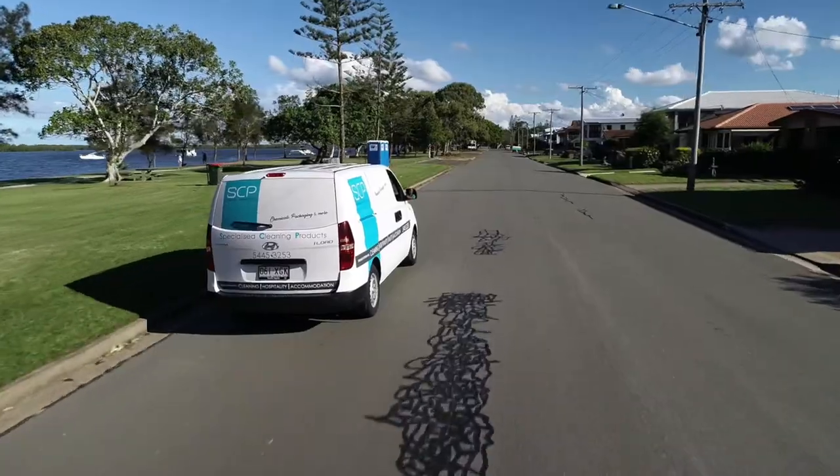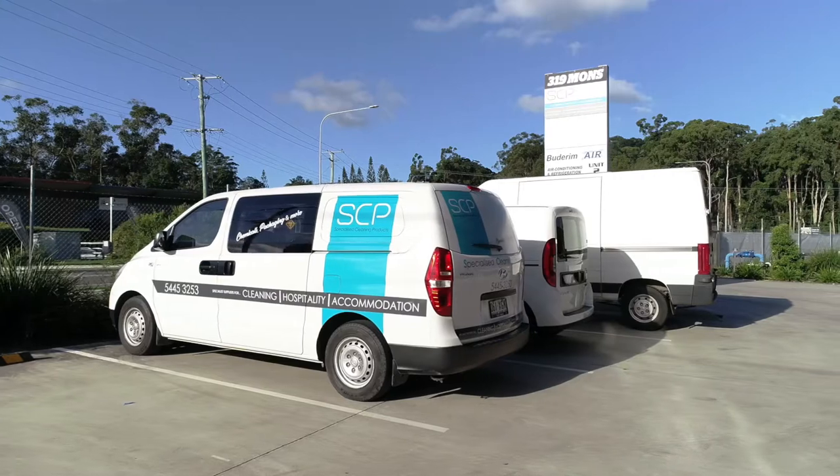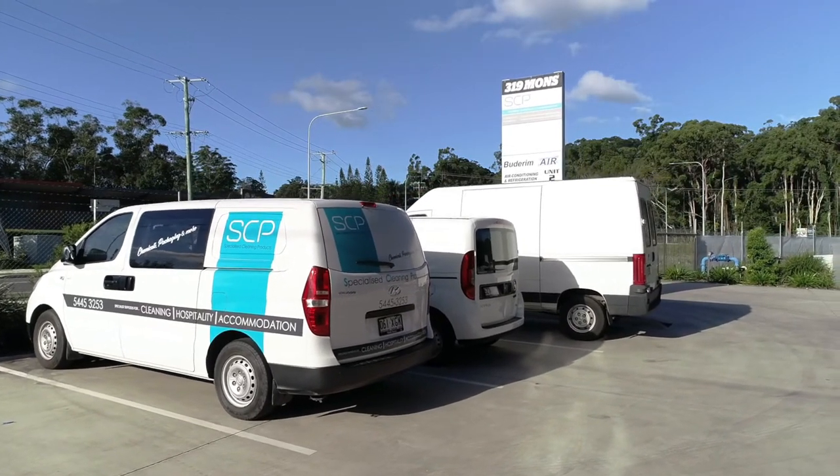One of our main points of difference is that we offer free local delivery to the Sunshine Coast and Hinterland area with no minimum order. We have three delivery vans delivering from the Gold Coast through to Rockhampton regularly. We can also arrange delivery Australia-wide.